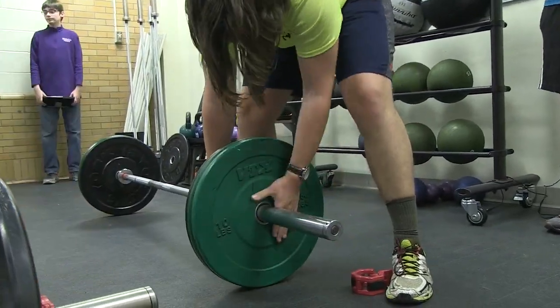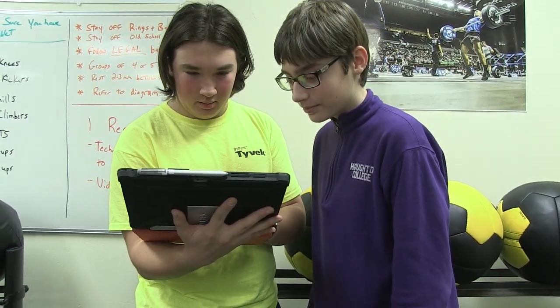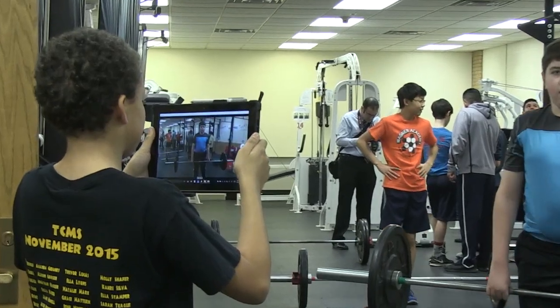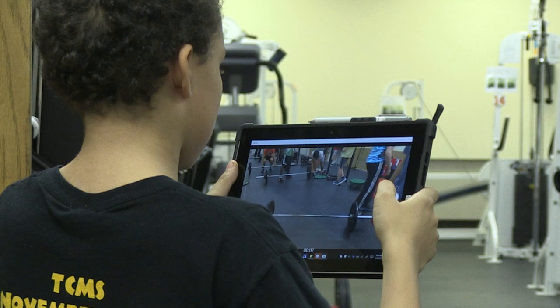In Brighton, teachers and students are continuing to explore the impact of mobile computing devices on teaching and learning. Together, we're discovering that as student access to devices increases, new and deeper ways of engaging in learning emerge. These new experiences for students go beyond the traditional pencil and paper tasks and add to the already rich Brighton experience for students.